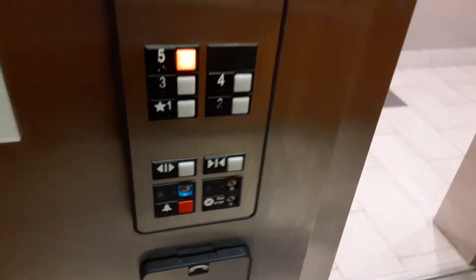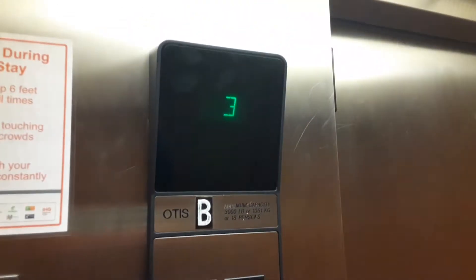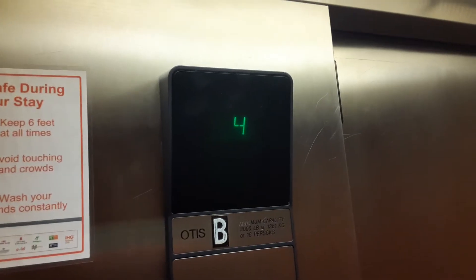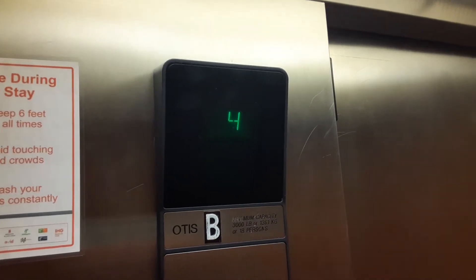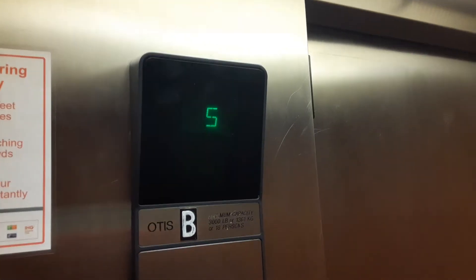The fan is definitely loud. Here we are at 5. Door closed button works. And there is the phone.